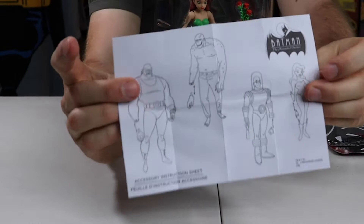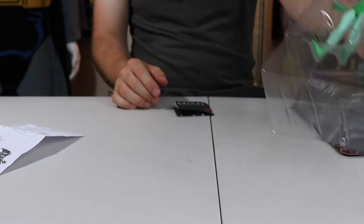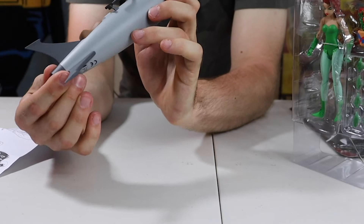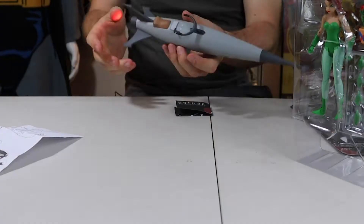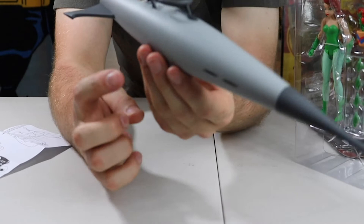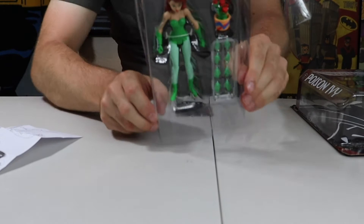But yeah, before we open this up and take a look at Poison Ivy, I did say in my last video I didn't have batteries for the Roxy Rocket — and this thing lights up and it's really super cool. Especially when you have it like that, that looks cool. All you do is just twist it on and off, and you're good to go. I glued this back in place and it's perfect. Couldn't ask for something cooler.